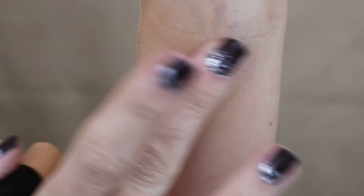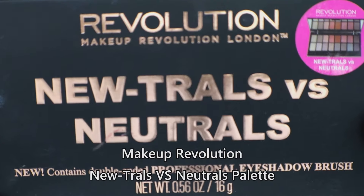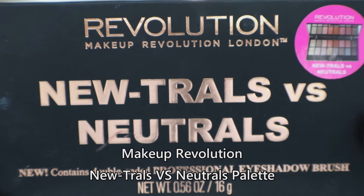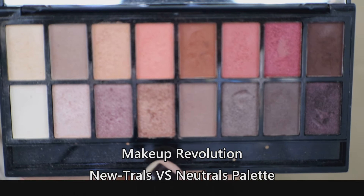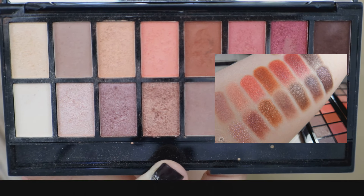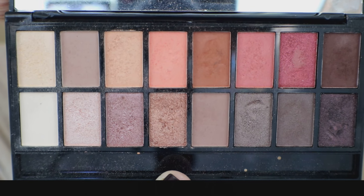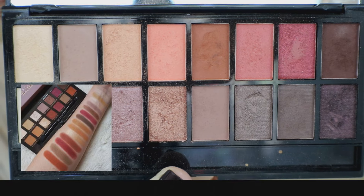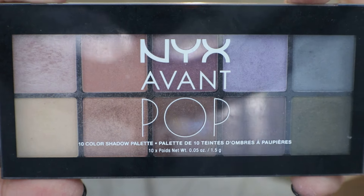The Neutrals vs. Neutrals palette from Makeup Revolution is the best eyeshadow palette I've ever purchased at drugstore prices — you can get this brand on the drugstore side of Ulta. It's beautiful with warms and cools, amazing color payoff as you can see from the swatches. You get some really amazing pigments, and it has comparable colors to the Modern Renaissance palette, so it's a great dupe for that.